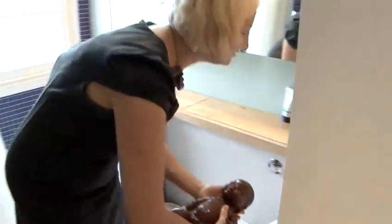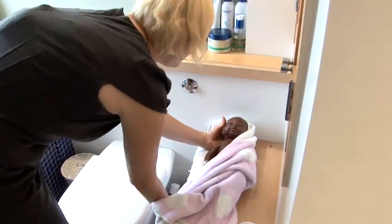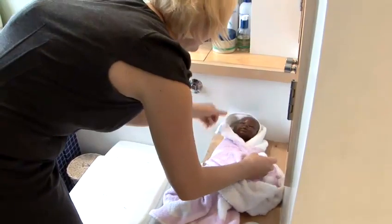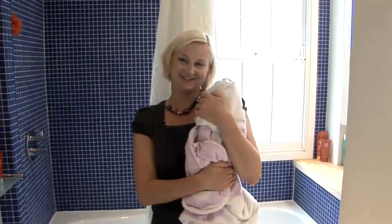Pop her in her nice warm towel — these hooded towels are great — and we're just going to wrap her up and give her a lovely cuddle.